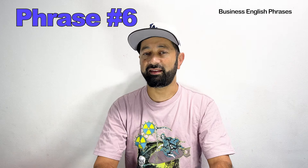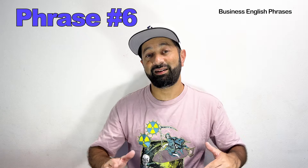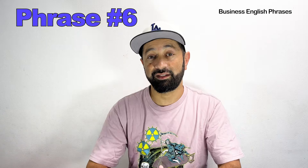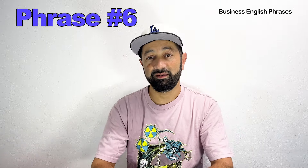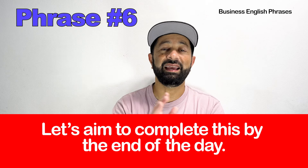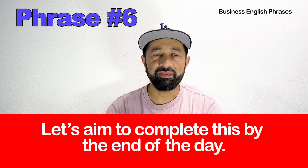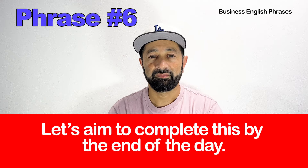Now that's a great sentence, but if we want to level up and have really good advanced business English, then the advanced phrase would be: Let's aim to complete this by the end of the day. In this sentence, 'aim' means that you're going to try — let's aim to do something means let's try to do something. That's the goal we are trying to hit.